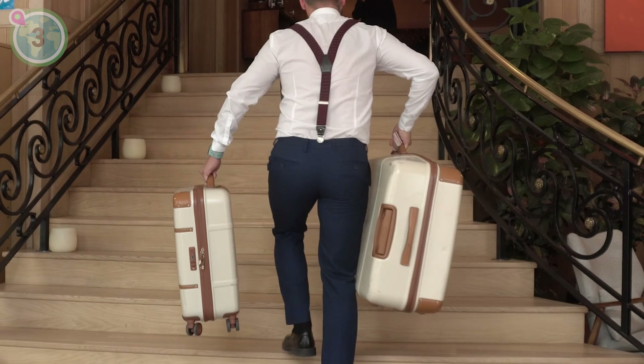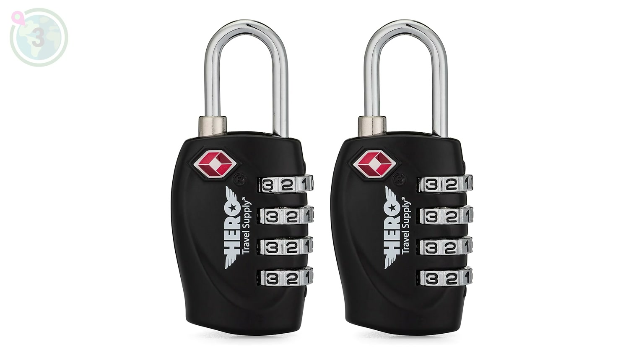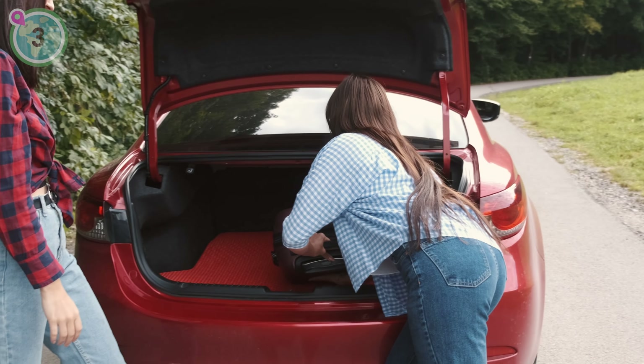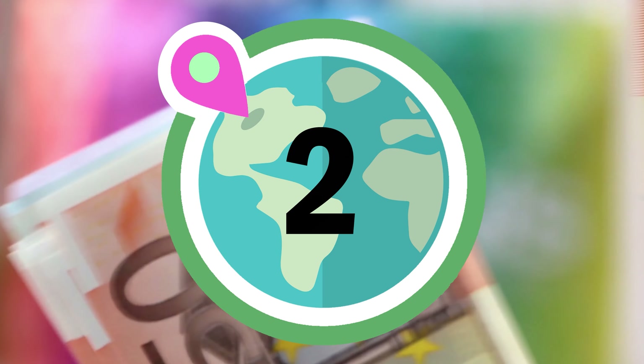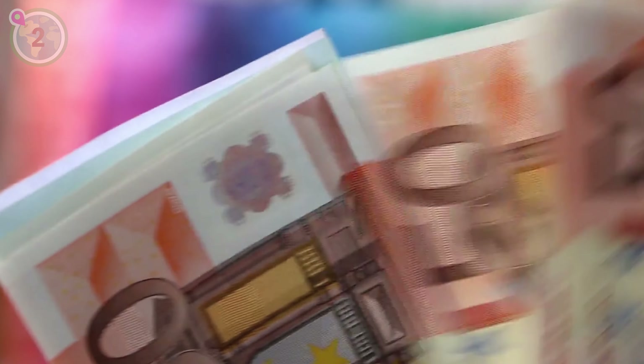In at number 3 on our list, we recommend packing a small portable lock to secure your belongings at your accommodation. Whether you're staying in a hostel, hotel, or using lockers at transportation hubs, this simple and effective hack provides peace of mind, ensuring your valuables are protected while you explore and enjoy your travels. You can find our favourite locks linked in the description box of the video.